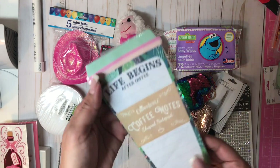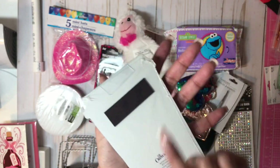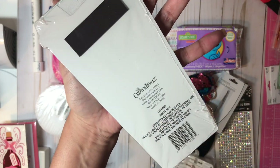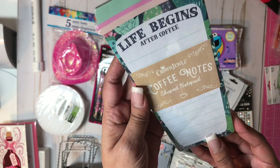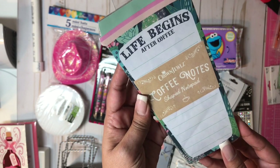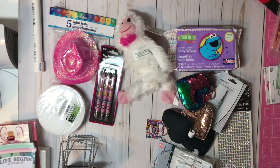I also got this Coffee Notes — it's a shaped notepad with a magnet on the back from Crown Jewels. This one doesn't say how many sheets it comes with, but I just thought it was very cute. 'Life begins after coffee' — and I couldn't agree more.